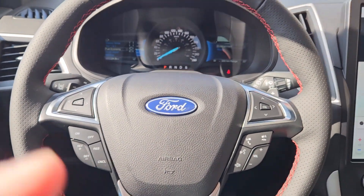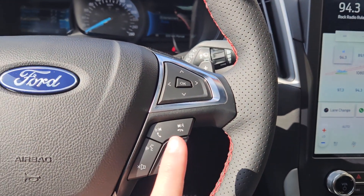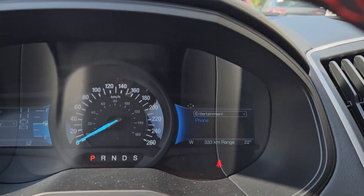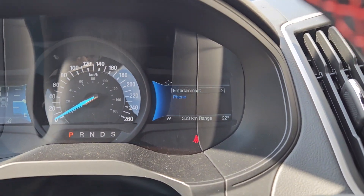Now sitting in the vehicle with it running and looking at the steering wheel, on the right hand side you have your hands-free phone and radio controls as well as your controls for your right screen where you can access your entertainment and phone controls.